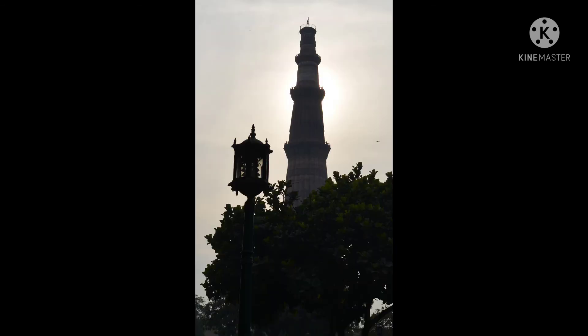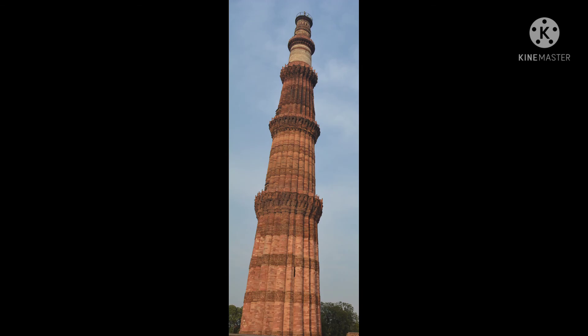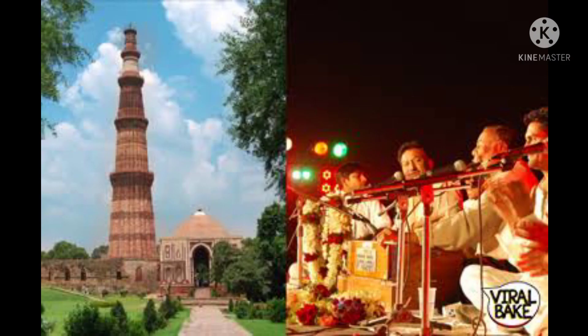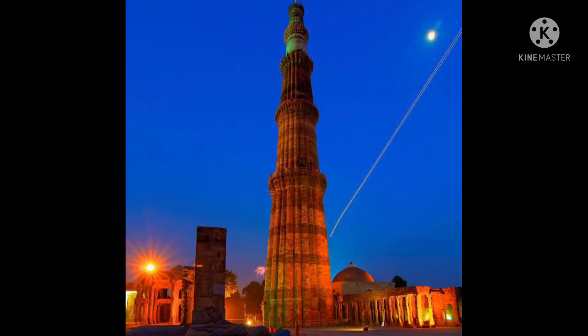Today, this monument is a popular tourist attraction in Delhi and a part of the Qutub Minar complex. The Qutub Festival, an annual cultural event, is held at this complex every year during the month of November–December. This three-day-long festival witnesses a lively gathering and various mind-blowing performances by musicians, dancers, and artists. Thank you!